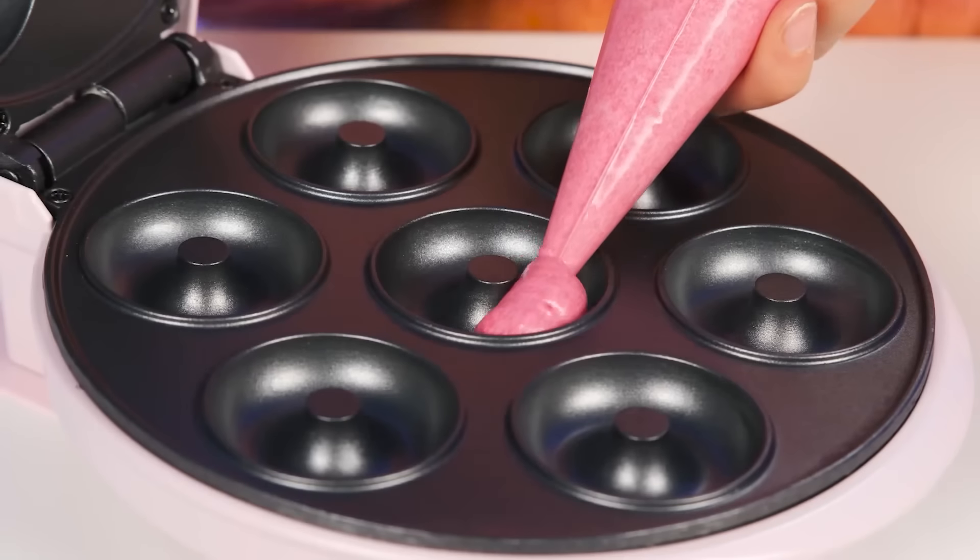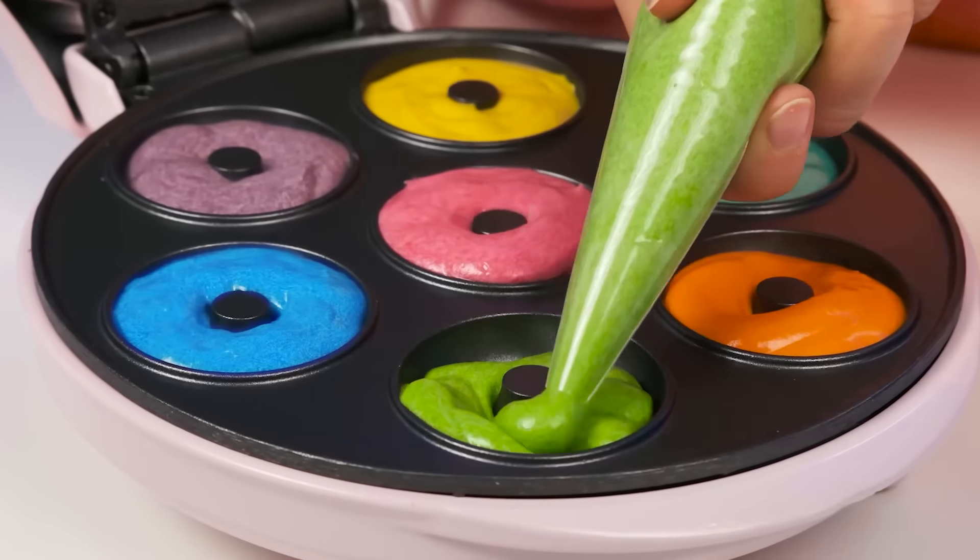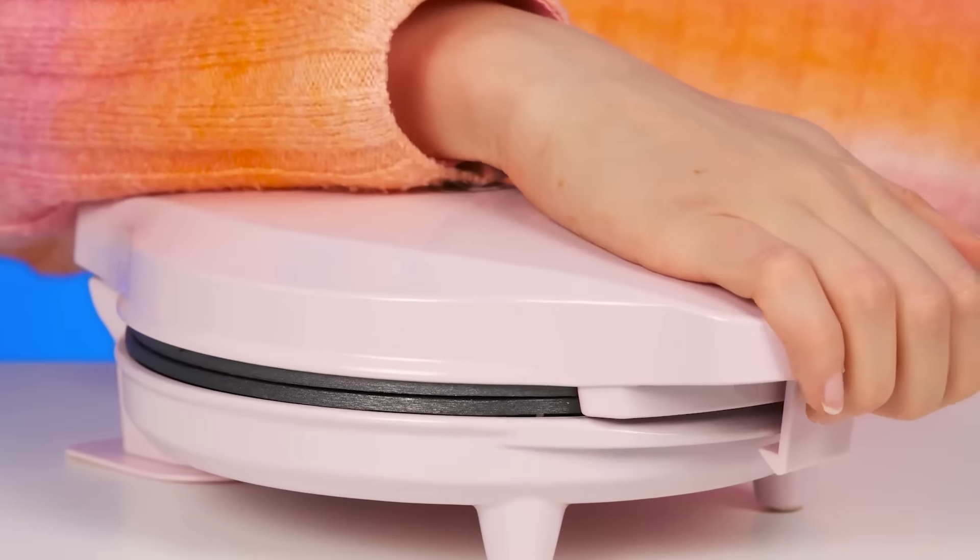You just need to pour the dough. I can do that. Only my donuts will be colored because it's so much more fun. Red, daughter? You're such a dreamer.